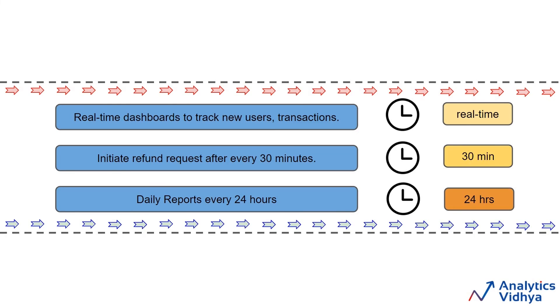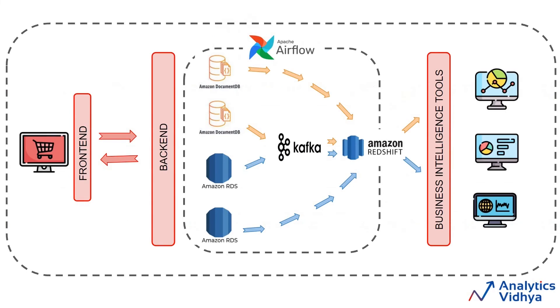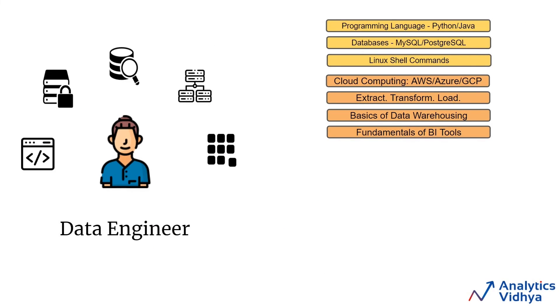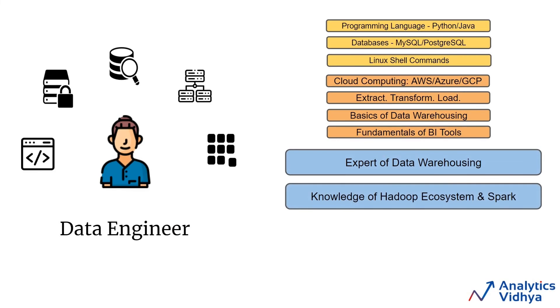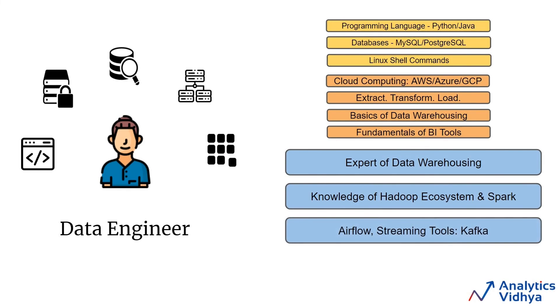We don't want someone from the team to run scripts every single day or after every few hours — we want to automate this process. For that, data engineers have different tools which we call schedulers, like Airflow, which we can use for workflow management. After integration of some new tools, our updated architecture looks something like this. At this stage, the company would require a team of data engineers who are experts in designing the data warehouse, have knowledge of the Hadoop ecosystem and Apache Spark, and should be able to work with Airflow or any other scheduler and streaming tools like Kafka.